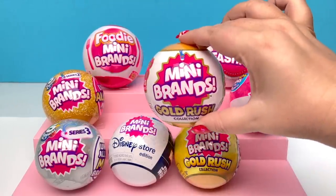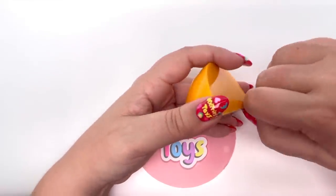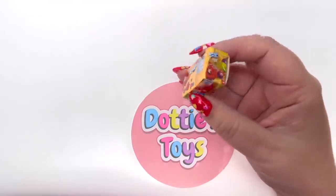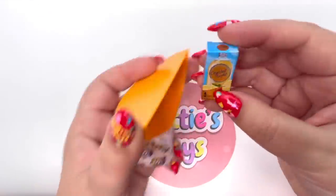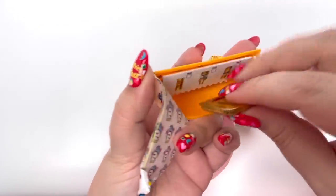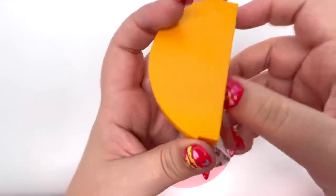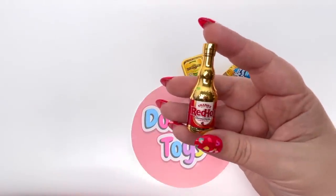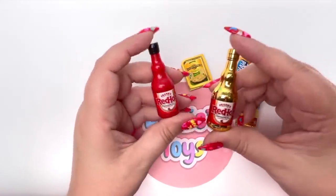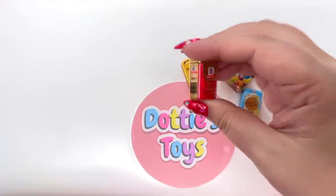Next let's do another series that I loved — Mini Brands Gold Rush. Let's take a look at all of these gold pieces. Our very first piece is the gold Kool-Aid Jammers. We have the gold Crystal Light. We have the Leerdammer cheese — this piece is so big, I love how big it is! We have the Frank's Red Hot Sauce Original, and I love that they made it the exact same size as the regular one. Our last piece is the McCormick Black Pepper.